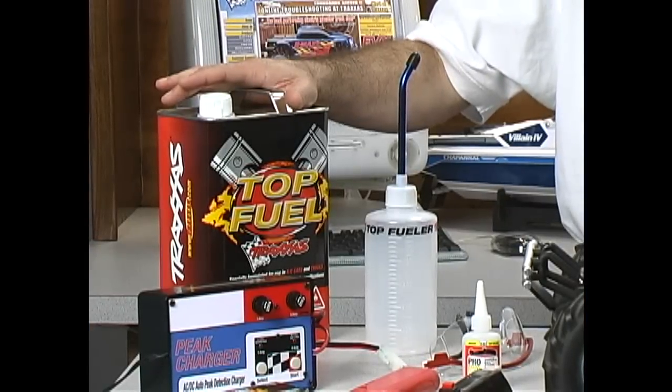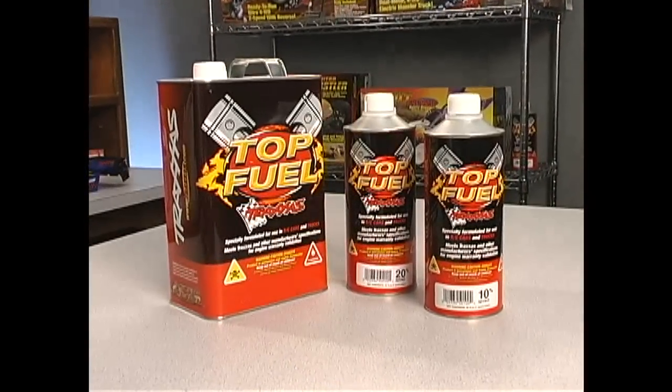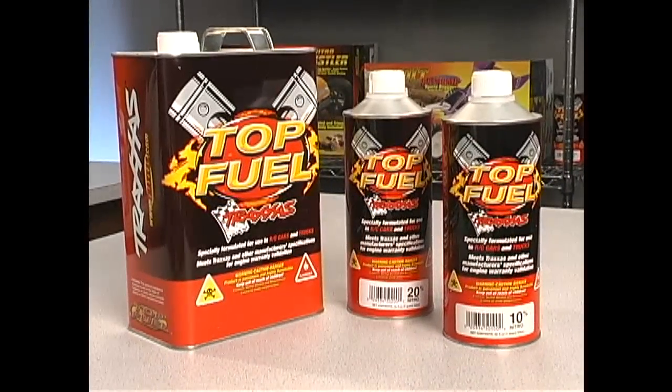Traxxas Top Fuel ensures correct lubrication, performance, and tuning ease. Top Fuel has been proven in many thousands of engines worldwide and is the only fuel which is 100% warranty certified for Traxxas engines.